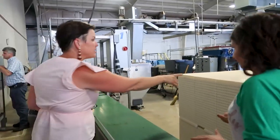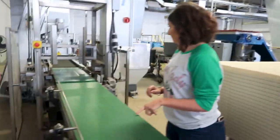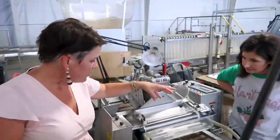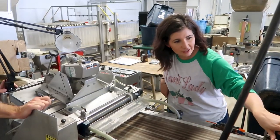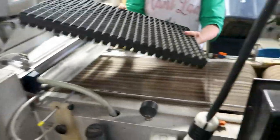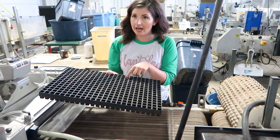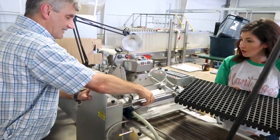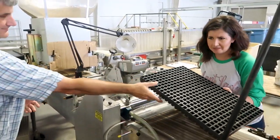From the seeds, what we do is take trays and run them through the seeding machine — it fills them with soil and then goes all the way through. This is entirely automated. The machine puts all of the seeds into the little cells — there are tiny holes that allow it to suck up only one to two seeds at a time — and then places them precisely into each cell. It's incredible technology.